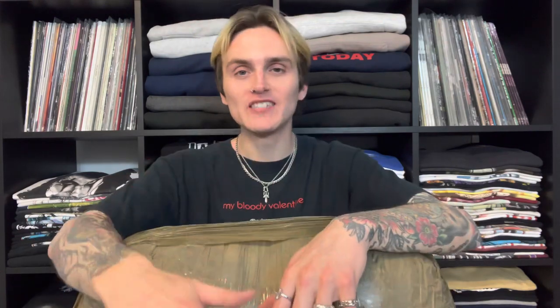I have found the solution for all of us today. I actually teamed up with a vintage wholesale website called Fleek. This is my first ever sponsorship or partnership or any sort of ad on my YouTube channel. I've never wanted to work with a brand that I don't know, don't use, or don't trust, and I'm so excited to tell you guys all about Fleek.